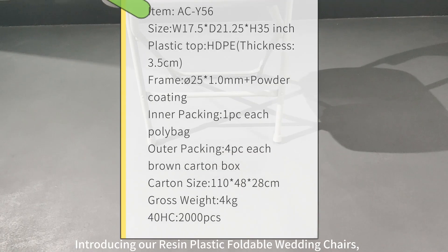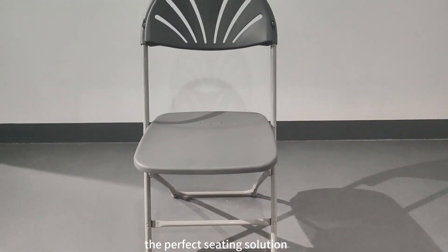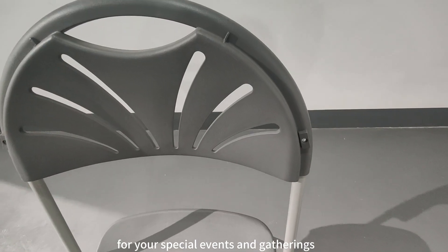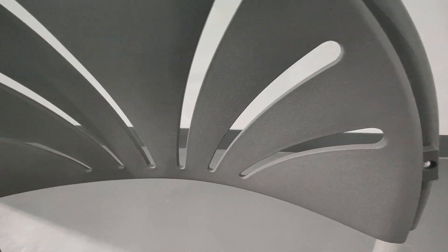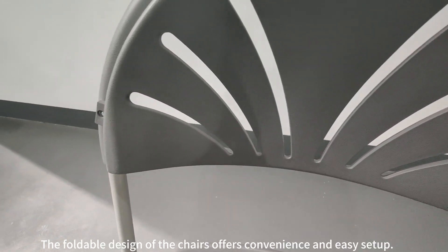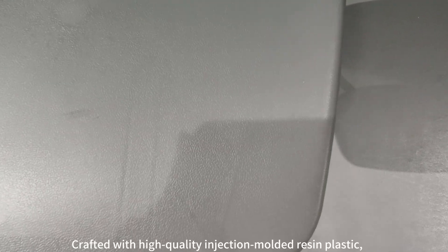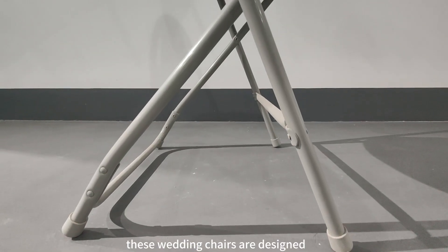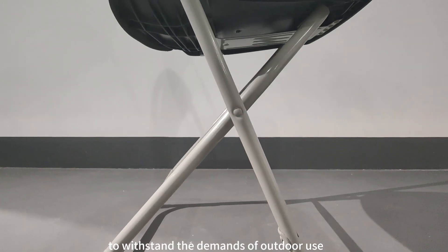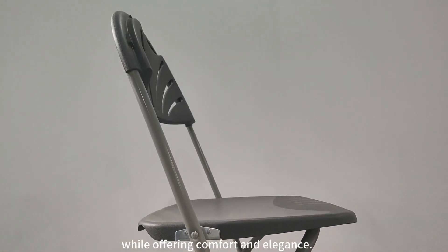Introducing our resin plastic foldable wedding chairs, the perfect sitting solution for your special events and gatherings in the great outdoors. The foldable design of the chairs offers convenience and easy sit-up. Crafted with high-quality injection folded resin plastic, these wedding chairs are designed to withstand the demands of outdoor use, while offering comfort and elegance.